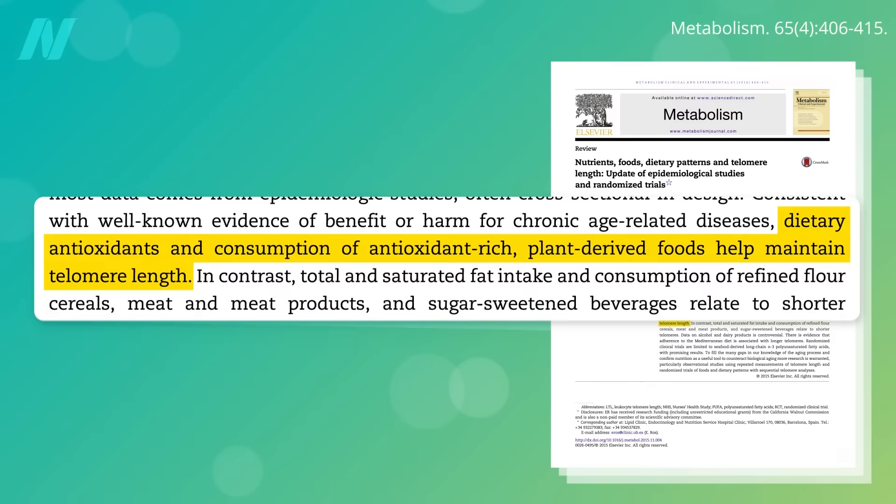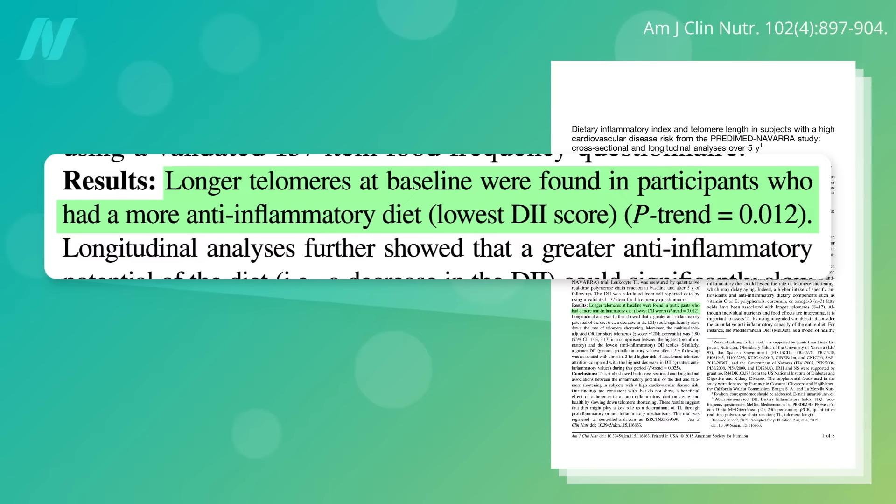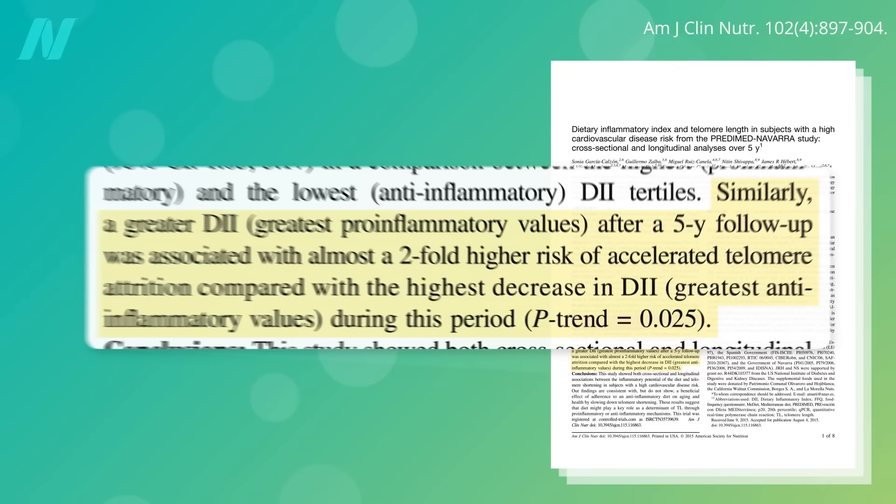Antioxidant-rich plant foods help maintain telomere length. In contrast, total unsaturated fat intake and consumption of refined flour, grains, meat products, and soda relate to shorter telomeres. People eating more anti-inflammatory diets tend to have longer telomeres, and the greater the anti-inflammatory potential of the diet over time, the greater the potential to significantly slow down the rate of telomere shortening. Those with the most pro-inflammatory diets had almost twice the risk of accelerated telomere shortening.